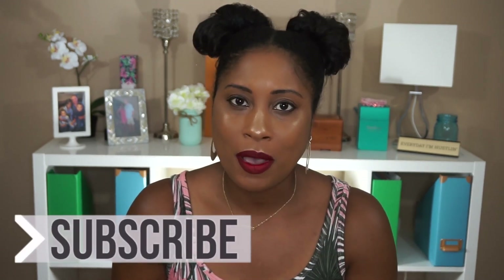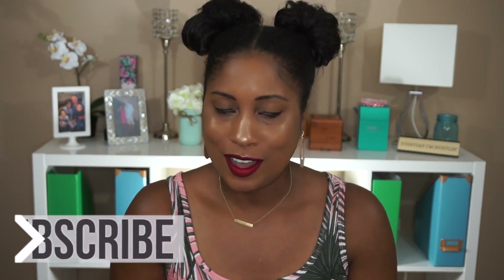Hey, what's up guys, it's Candice and welcome back to my channel. Today I realized I completely forgot to do a monthly favorites video for the month of August. It's a little late but better late than never, so we're going to jump right into my favorite products of August. Before we do that, go ahead and give this video a thumbs up, hit that subscribe button and the bell icon so you're always notified of every future upload.